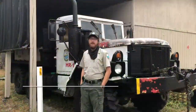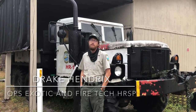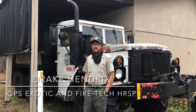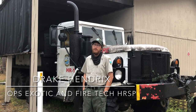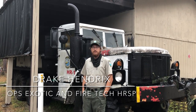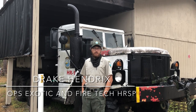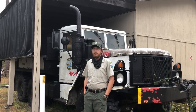My name is Drake Hendricks. I'm an exotic and fire technician at Hillsborough River State Park and I've been doing prescribed fires for about a year. My favorite aspect of fire management is that it's really an organic technique used to help our ecosystems in a natural way, as opposed to tree removal or herbicides. I really see fire as the ultimate tool.